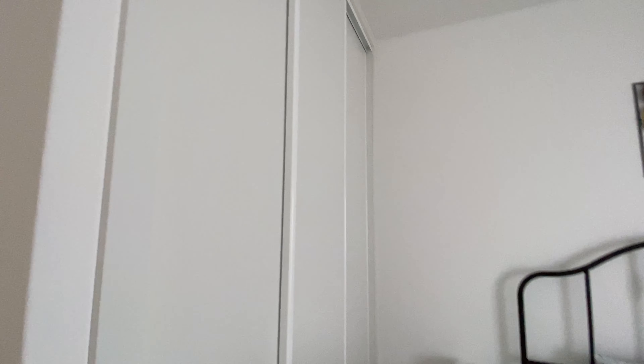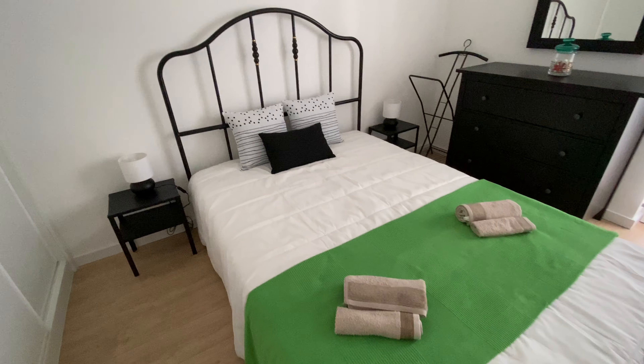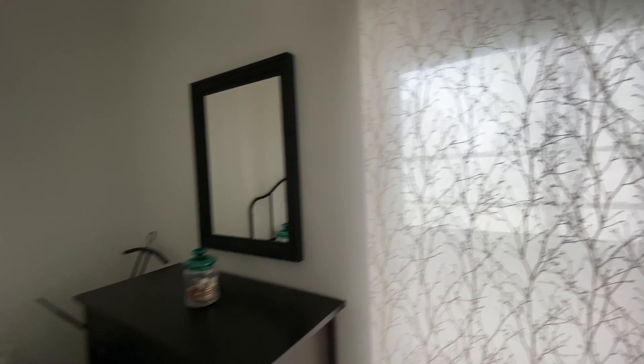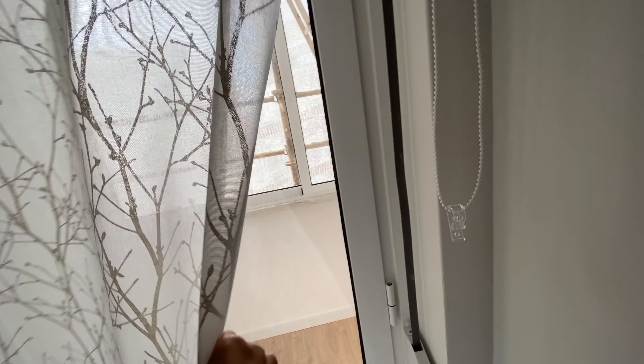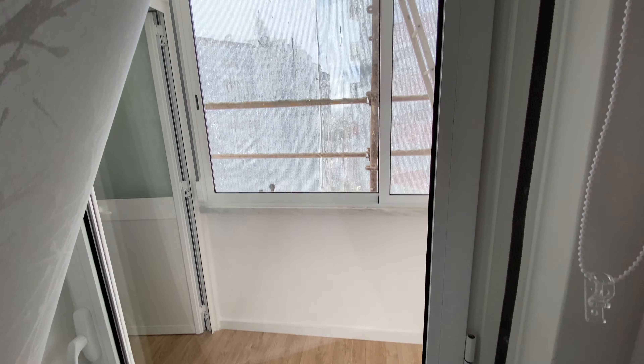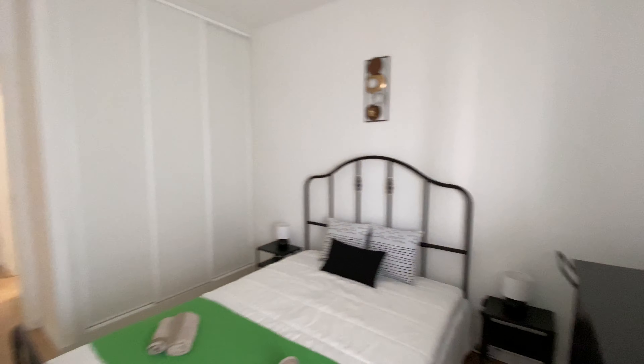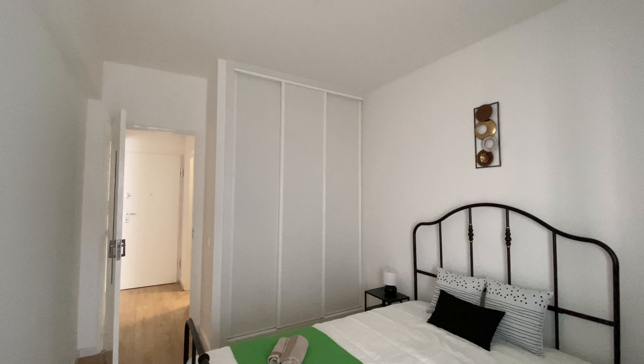Now finally, this is the bedroom. We're going to have a built-in wardrobe with sliding doors, a double bed, a chest of drawers with a mirror, and here you have a door/window that goes to the laundry room corridor. So guys, that was it — I hope you liked it and see you next time, bye bye!